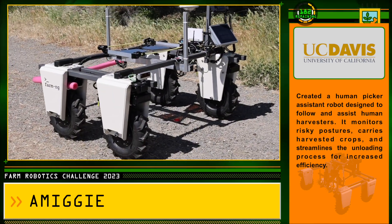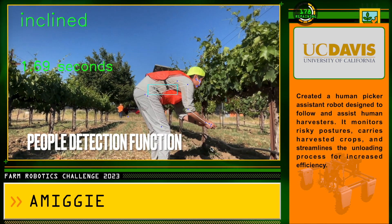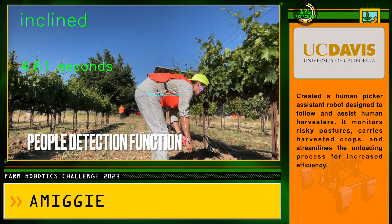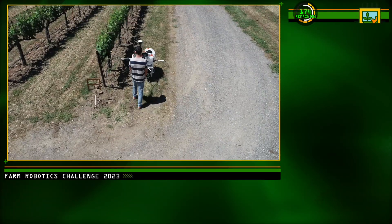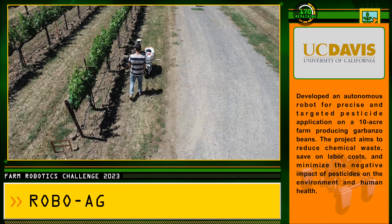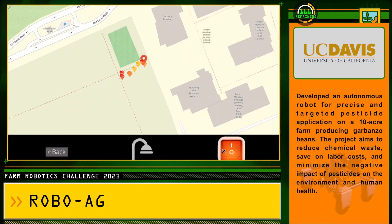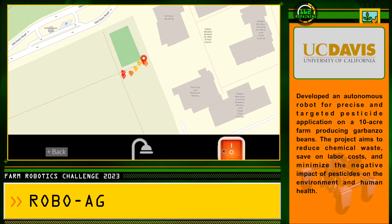It combines state-of-the-art technology and intelligent features to assist farmers in their day-to-day operations. With its advanced computer vision and robust design, Amiga is ready to tackle any farming challenge. Our goal is to provide spraying technology that is easy to attach onto Amiga and reduce waste utilizing targeted applications, with an easy-to-use UI where users can see updated progress during spraying.